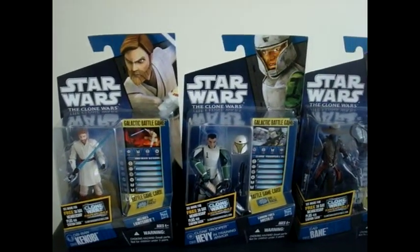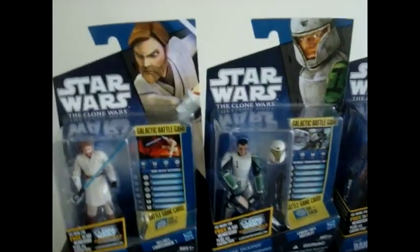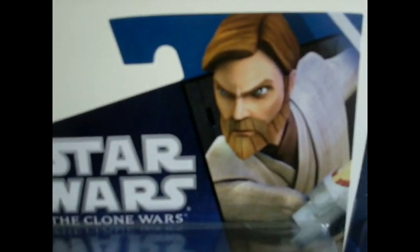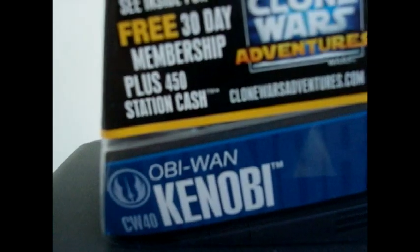I'm glad I have them. If you guys see them, I recommend you guys pick them up, because it's a really good wave. But let me give you a better look at them. Okay, here we have Obi-Wan. He is the very first figure of the first wave of 2011. He is Clone Wars number 40.